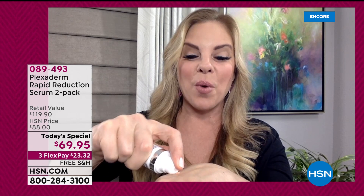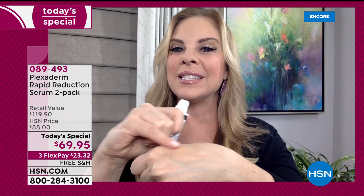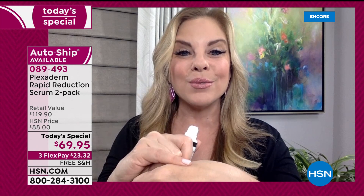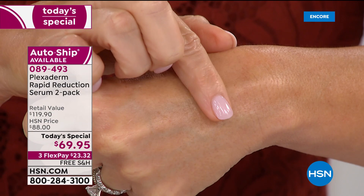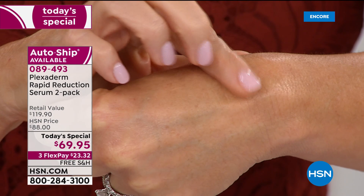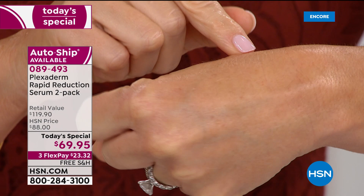It's a serum — user friendly, absorbs quickly. Any skin tone, any skin texture, any skin type. Men and women love this product. Once you apply it, you wait 10 minutes. Keep your face still — let Plexiderm set and do its thing. After 10 minutes, you go about your day. Plexiderm's results last up to 10 hours. You will not remember you have it on and no one can tell you have it on. It works quickly and lasts a long time.